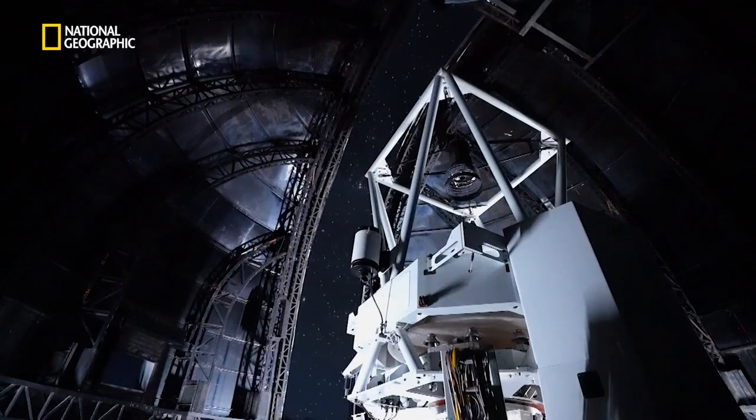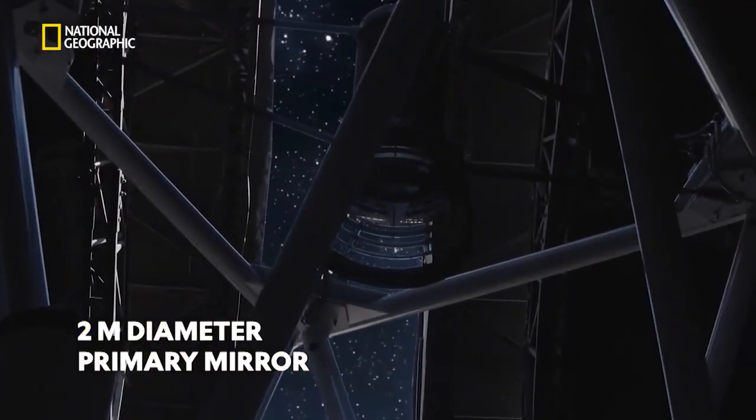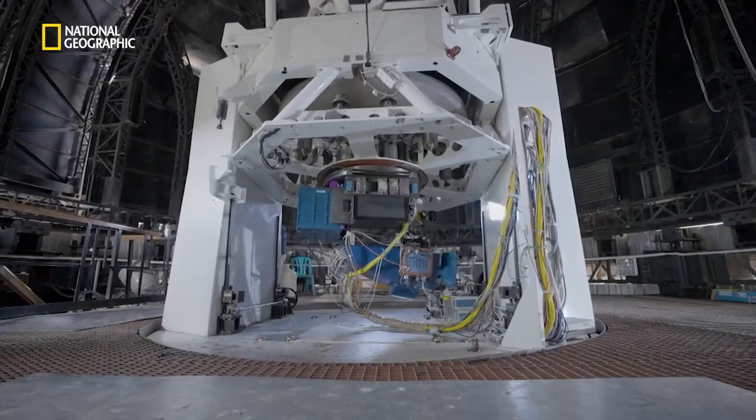The Himalayan Chandra Telescope consists of a 2-meter diameter primary mirror, which is the heart of the telescope. It is mounted on an alt-azimuth mount. The telescope can move 360 degrees in azimuth and 0 to 90 degrees in elevation, and hence it can cover the whole sky.